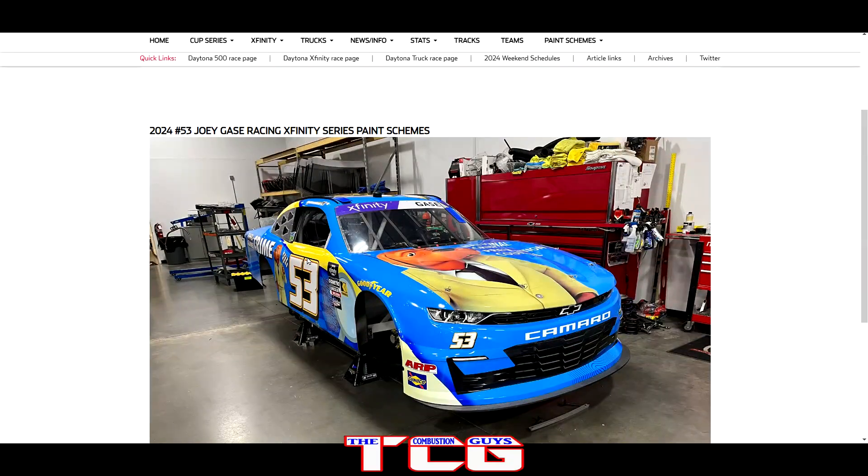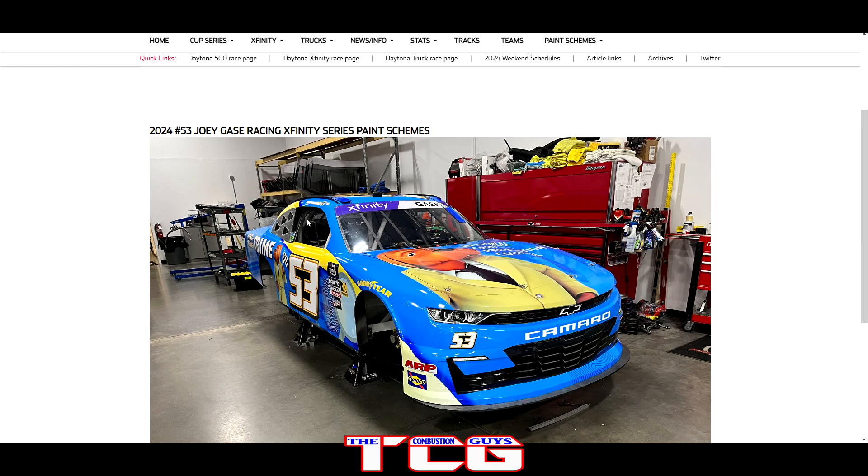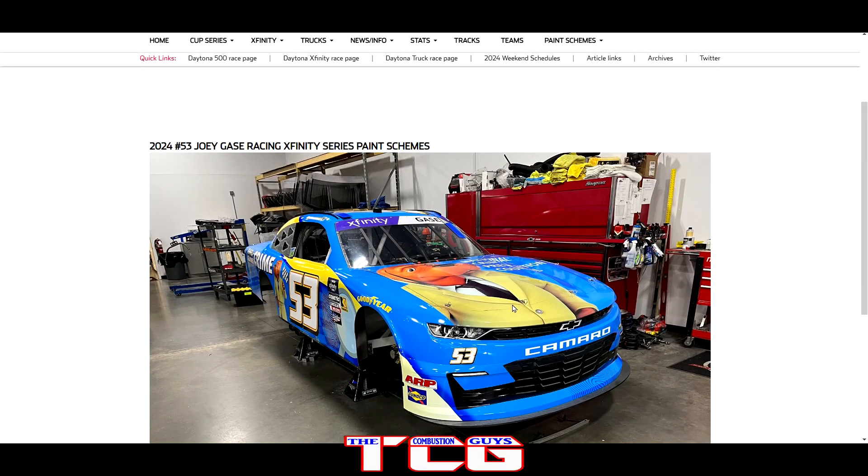We got Joey Gase Racing in the number 53 with some sponsor I can't quite read — but there's a giant animated dog in a suit. Weird, but that's the paint scheme.